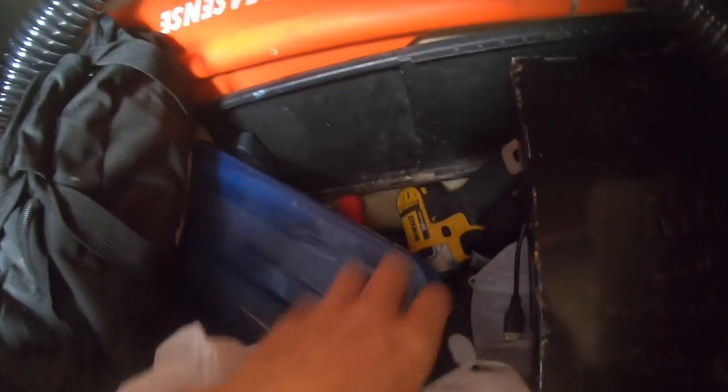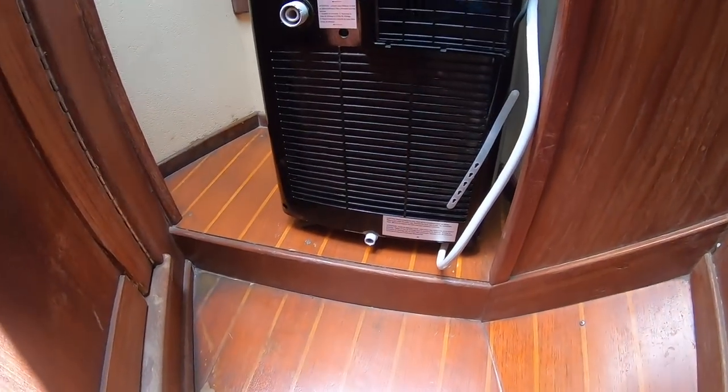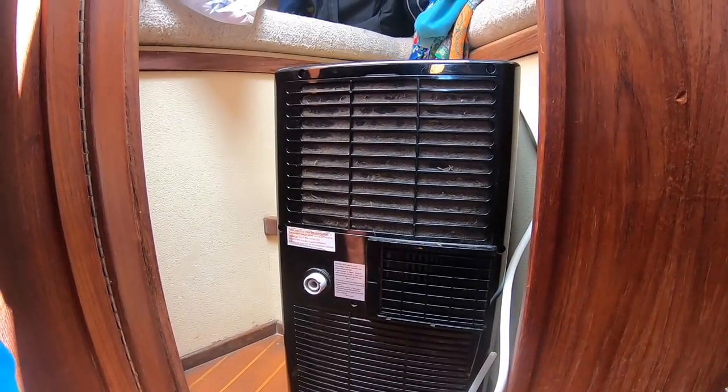We've got another locker up in the V-berth under the bed — one side is tools, more engine spares, and boat spares. The V-berth isn't really a bedroom anymore because we've got our portable AC unit, which is also a dehumidifier — very helpful on a boat. If you've got the space for it, I'd highly advise getting one. At first I wanted it off the boat, but I've grown to love it.